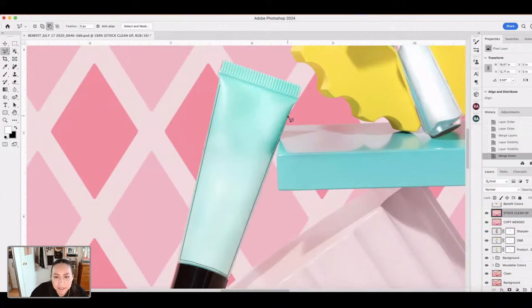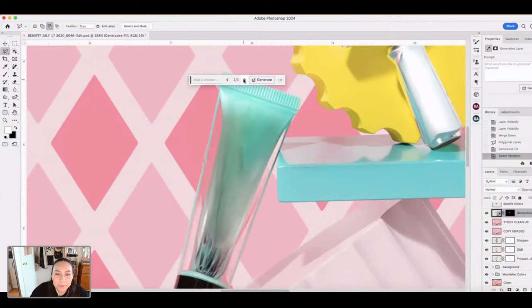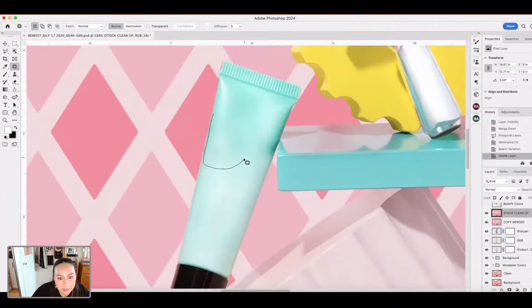I love realistic editing on streams because you get to see what a professional creative does when something goes wrong — you get to see us workshopping and troubleshooting. That's not what I wanted, so I'm going to exit out of that, delete it, and go back to the tools we know and love: the Patch tool and the Stamp tool. I'll use the Stamp tool to clean up this whole section right here.